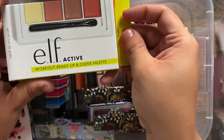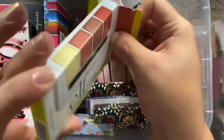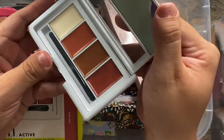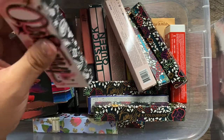I have this little ELF Workout Ready Lip and Cheek palette, which was actually a gift with purchase the last time I ordered from the ELF website. I've been wanting this for a while, so it's pretty cool that I got it for free. I'm definitely keeping it.